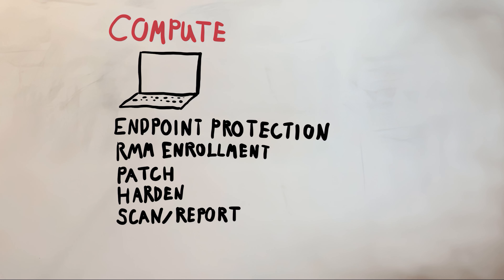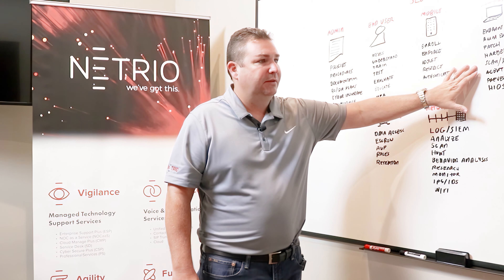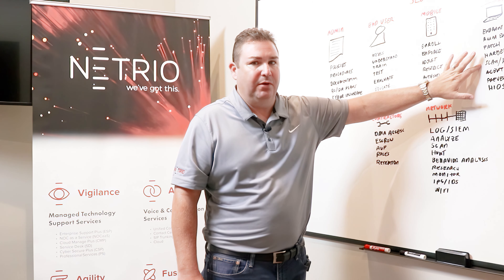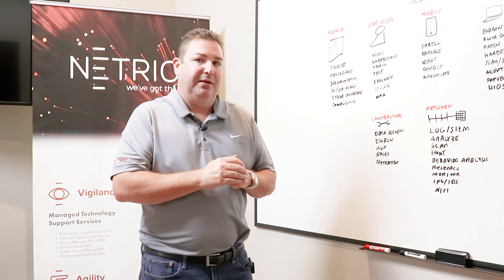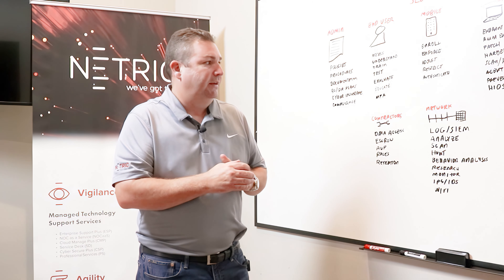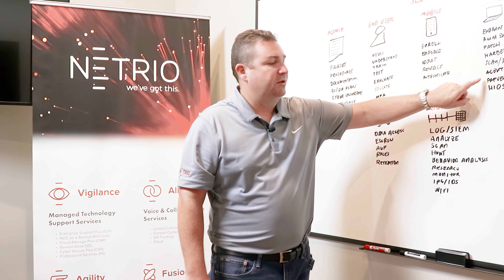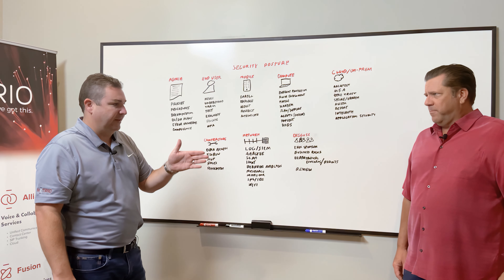You've also got to scan and report. Unless you understand what your vulnerabilities are, you don't know what to patch for. From a patching perspective, you've got to scan after you patch to understand your effectiveness rate. It's not good enough anymore to just push patching on Saturday night. On Monday morning you need to be running a report that says how many effectively patched, which ones need manual attention, which machines were offline, and when they'll catch up.